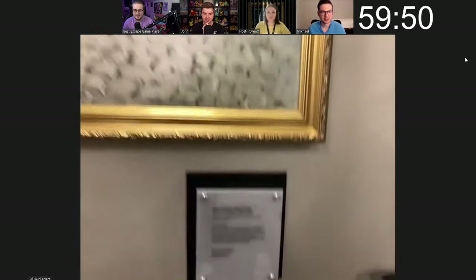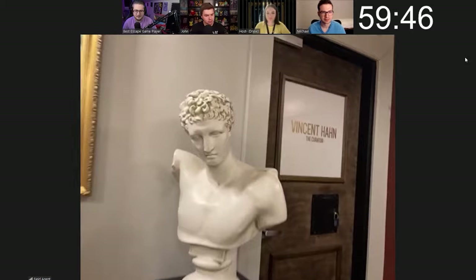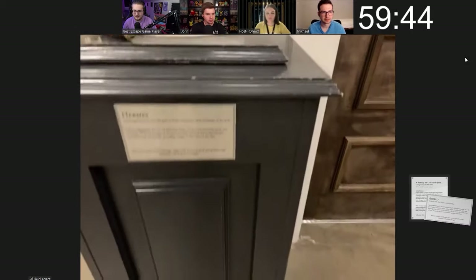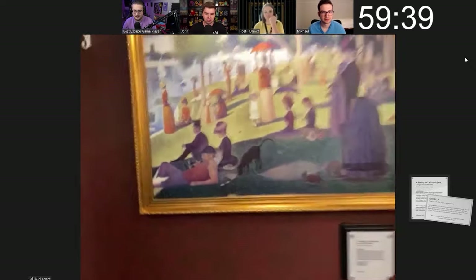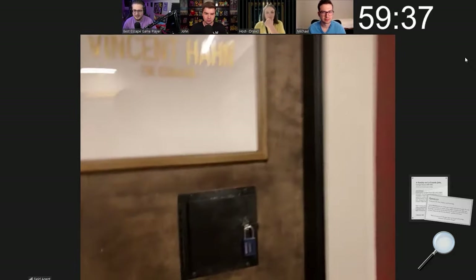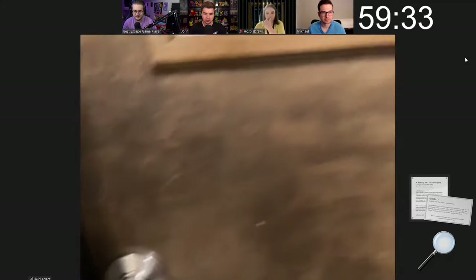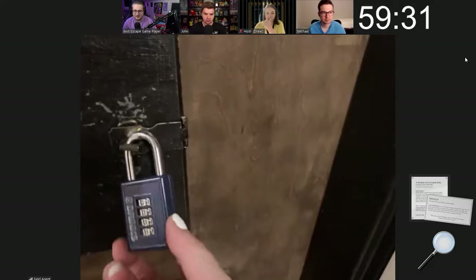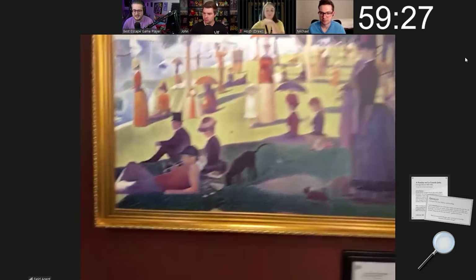The first thing I see is a painting called 'Paris Street, Rainy Day.' Next to it I have a bust of Hermes, a little plaque down here, and a magnifying glass which will probably come in handy. This looks like Vincent Han's office and it is locked, but there is a four-digit lock right here.